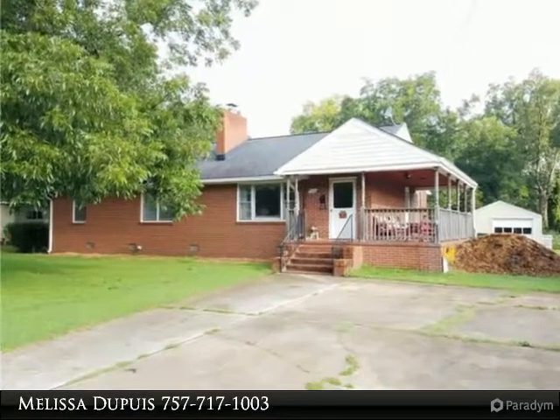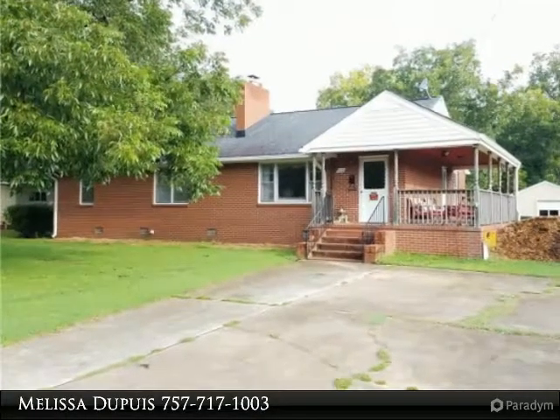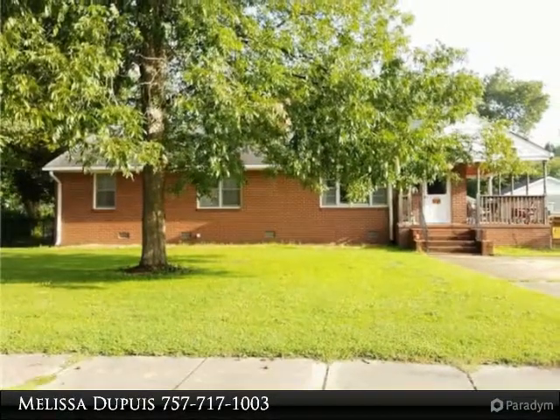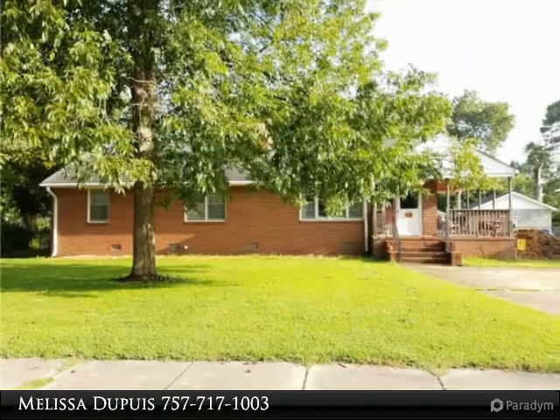Spacious brick front home sitting on almost one acre of land in the heart of Norfolk. Close to the interstate, amenities, shopping, military bases and more.